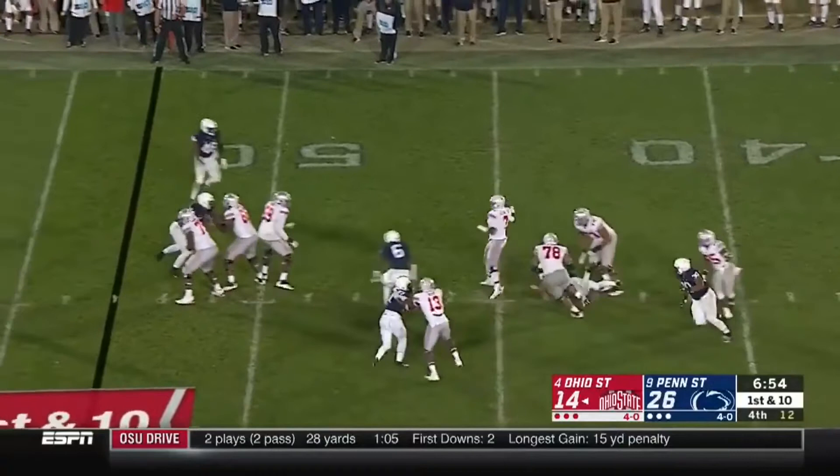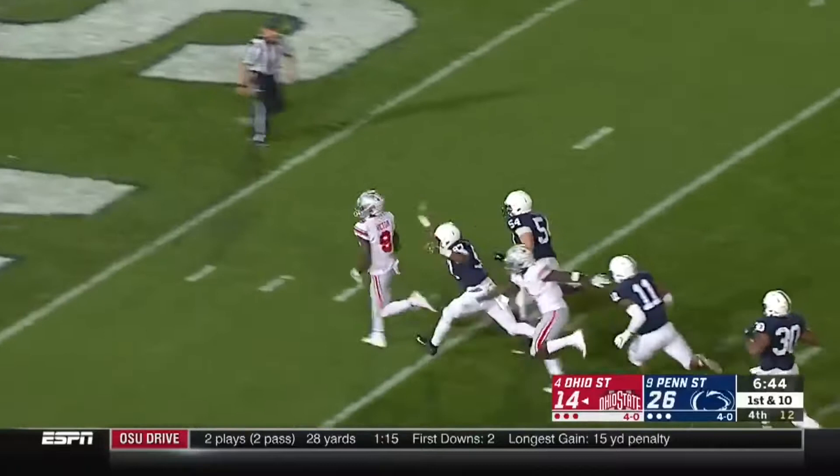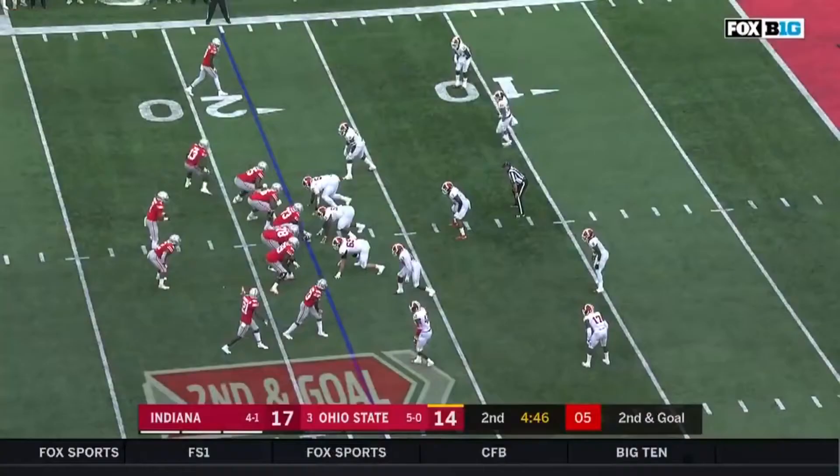In-state bringing pressure. Haskins trying to escape, fires across his body — high! And the catch is made! Benjamin Victor is still running! Victor cutting back against the grain, heading for the end zone! And will make it! Ohio State still alive!